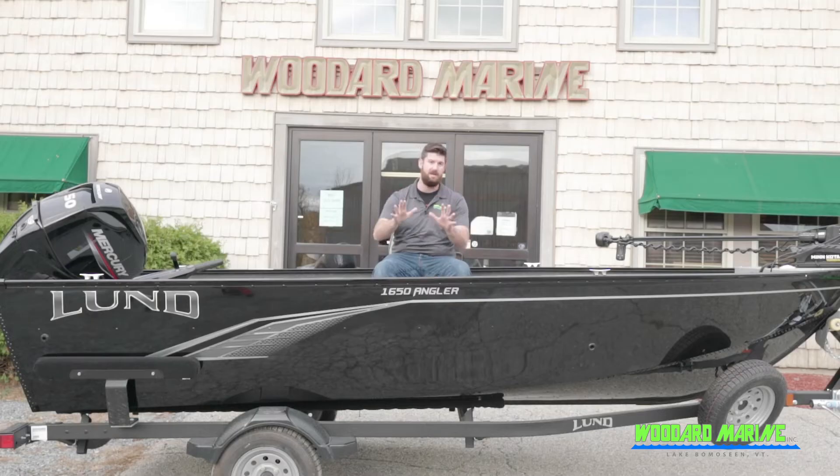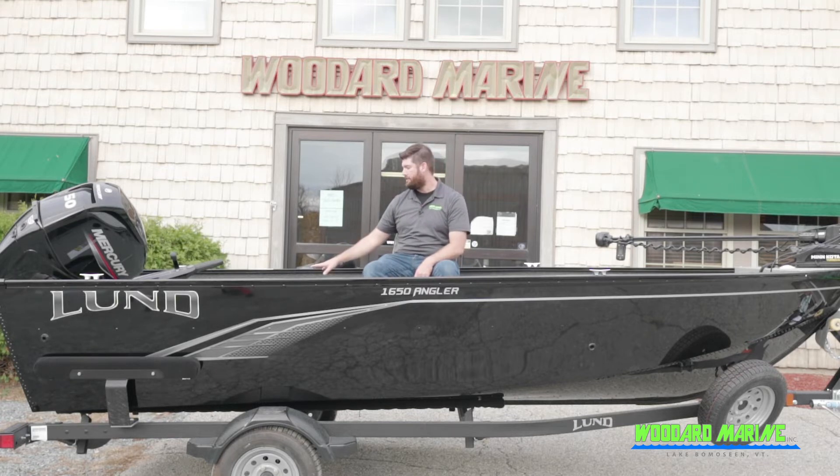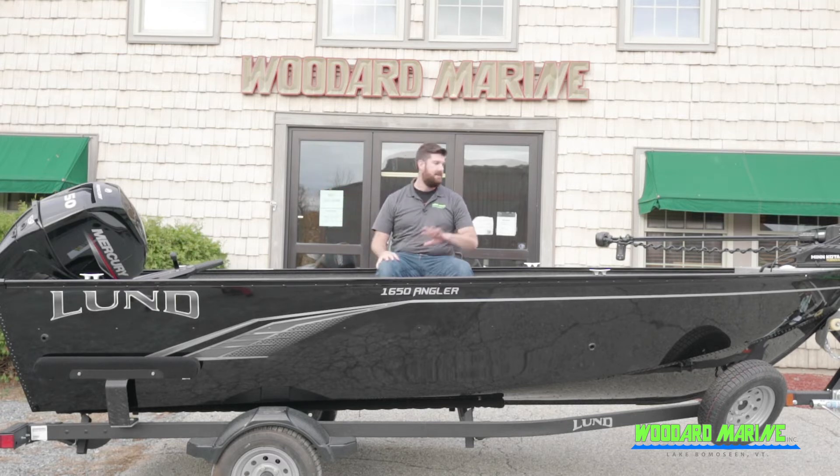The captain's chair has not been set up in this one so we can customize it exactly to where you want to sit. It comes with a nice push-button helm with a console drawer, and you'll get a chance to look at that — with the master power, the live well switch, as well as lights and bilge. Right on top of that is the Helix 5, which has the transducer off the back, and the Minn Kota Terrova iPilot trolling motor for the front.